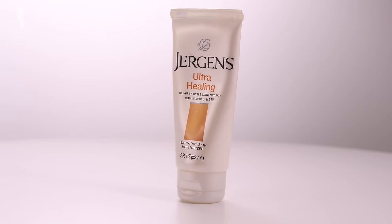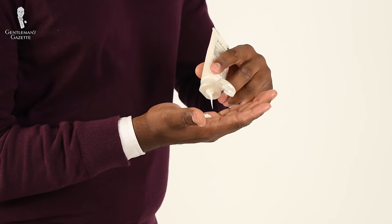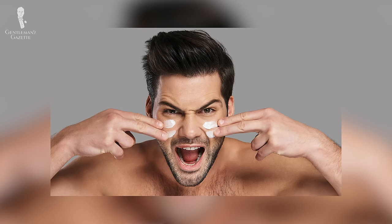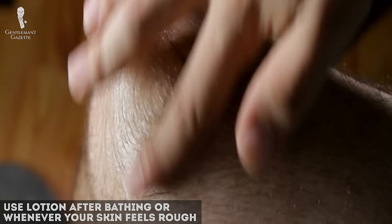The next topic we're going to be discussing is lotion. What is lotion? By definition, it is a thick liquid preparation designed to be used for medicinal or cosmetic purposes onto the skin. One of the most popular ingredients you'll find in many different lotions is called shea butter, which is a great moisturizing agent. When should you use lotion? It's best to use lotion right after you're finished bathing, but it's also nice to reapply it to rough areas throughout the day when needed, like your hands, elbows, knees, or your heels.